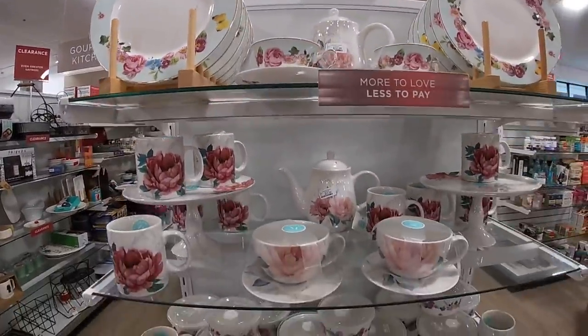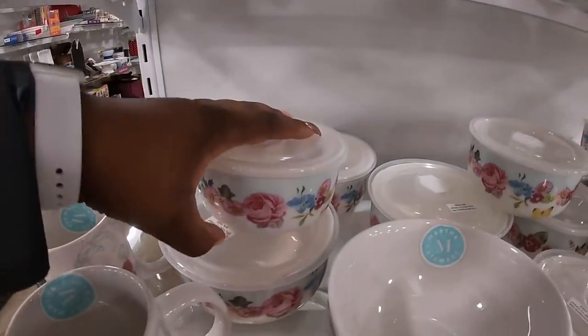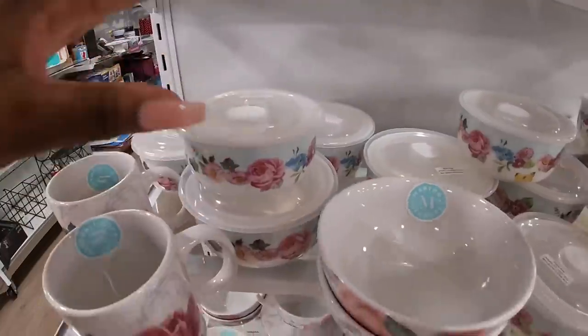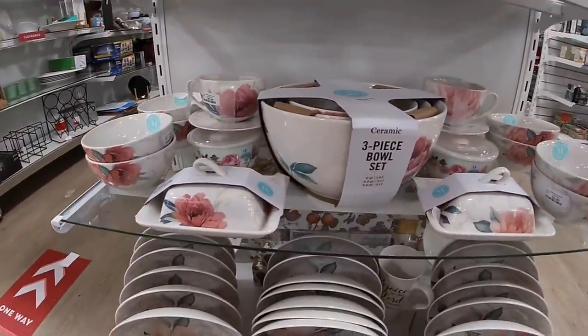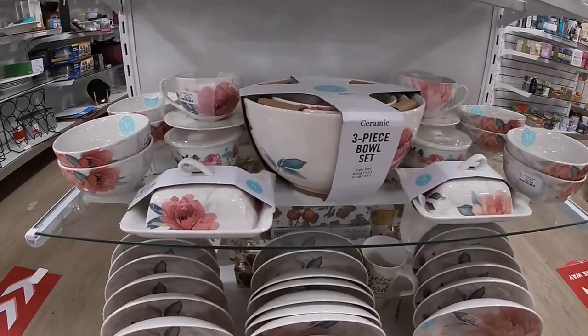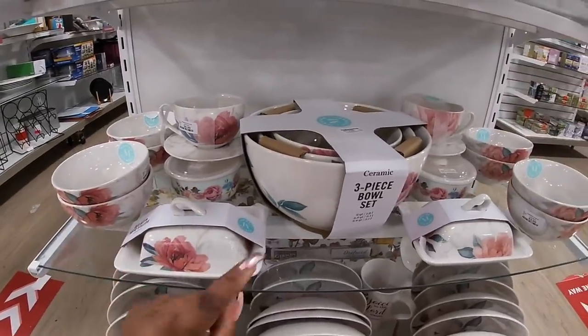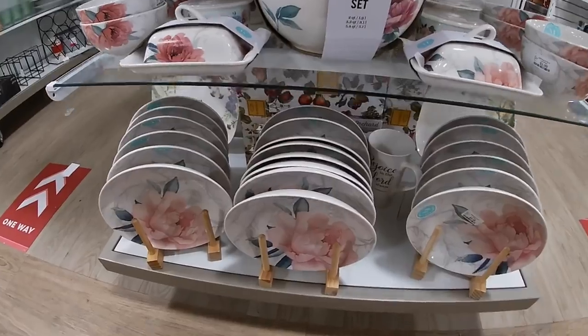Really pretty, refreshing. $3.99. $7.99 and the three-piece bowl set is $24.99. We have the plates.